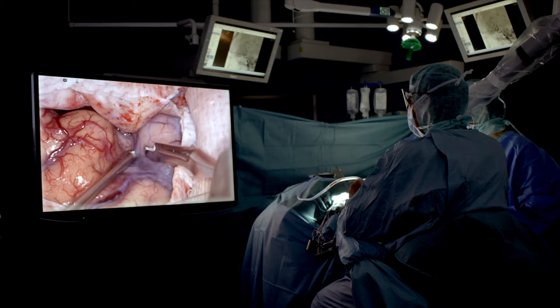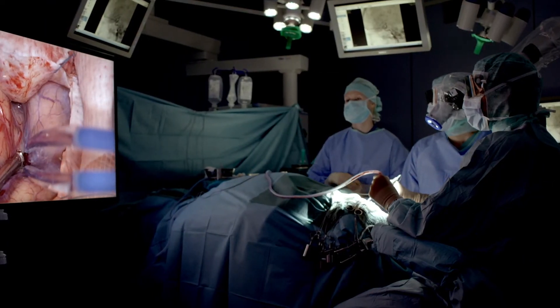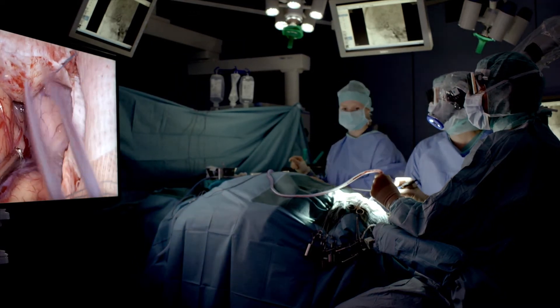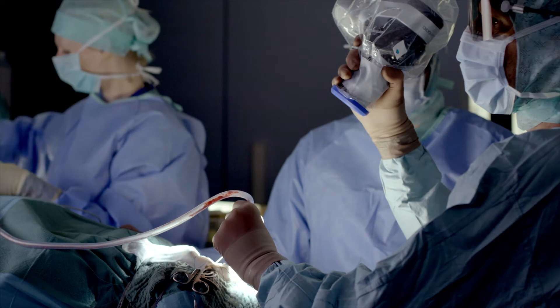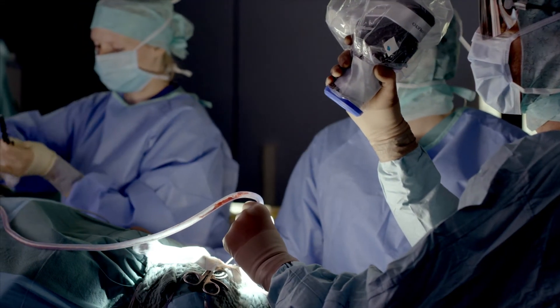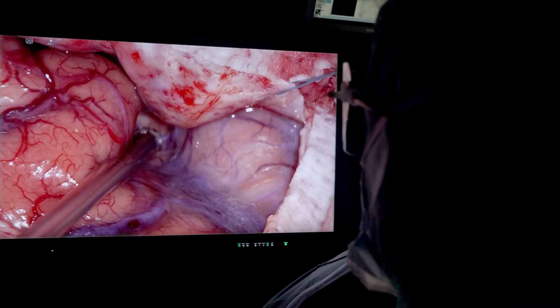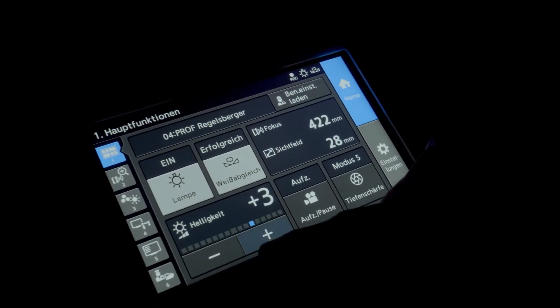We have performed more than 250 procedures with the Orbis system in the first six months since August 2018. The system has been used in spinal and cranial surgery — in spinal surgeries on herniated discs, spinal canal stenosis, as well as intra- and extra-medullary tumors, and in a number of cranial procedures. It has essentially been deployed across the full spectrum of diagnoses, irrespective of patient position — whether supine, prone, seated, half-seated, or even the park bench position.